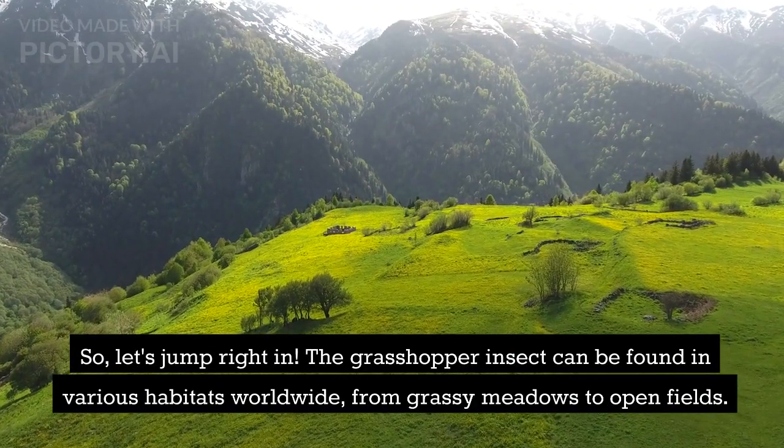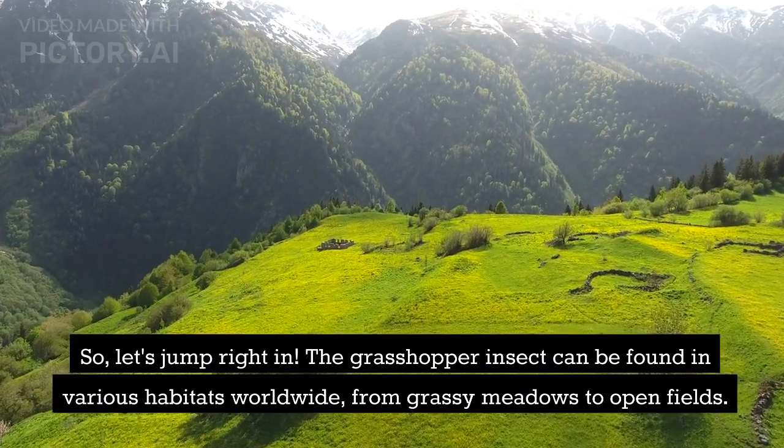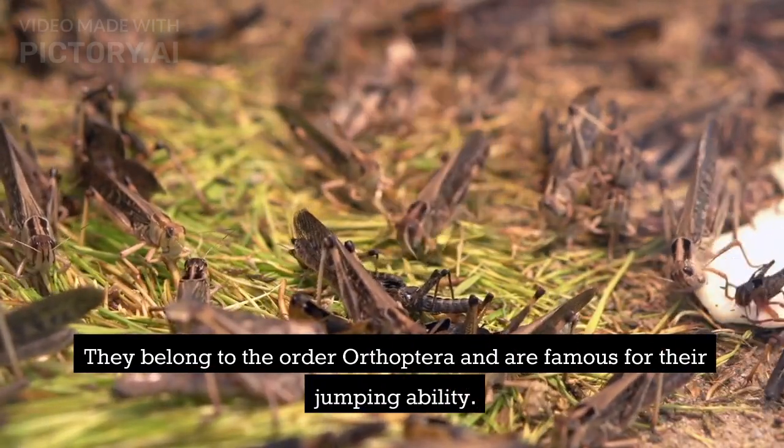The grasshopper insect can be found in various habitats worldwide, from grassy meadows to open fields. They belong to the order Orthoptera and are famous for their jumping ability.